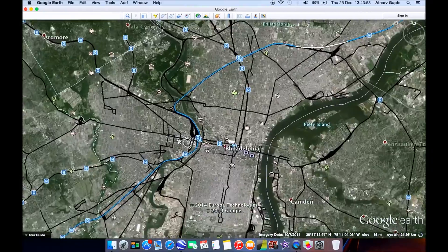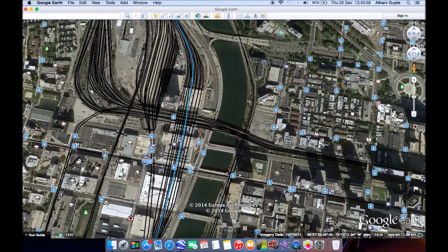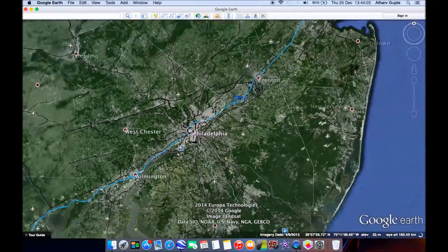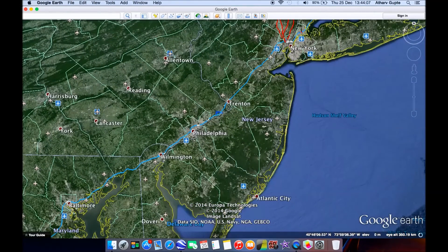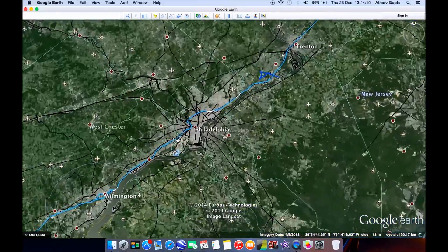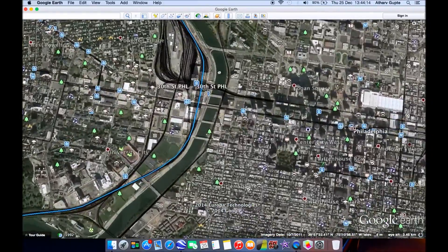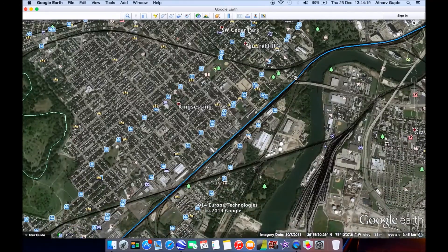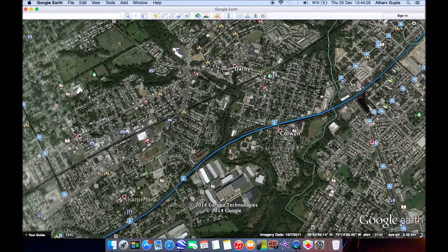Let's start at Philadelphia 30th Street Station, right where we left off last week. That previous video went from New York to Philadelphia, so this one covers Philadelphia all the way to Washington DC. It starts leaving at a slow speed of 60 kilometers per hour until it reaches the straight section, then goes at 250 kilometers per hour on the existing track. Curve straightening isn't even needed yet.